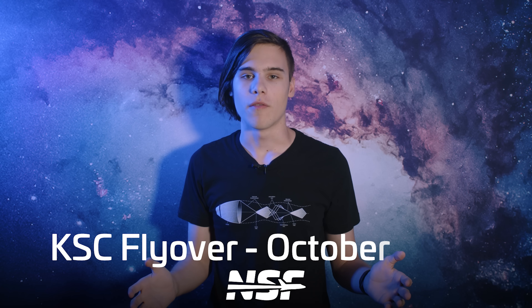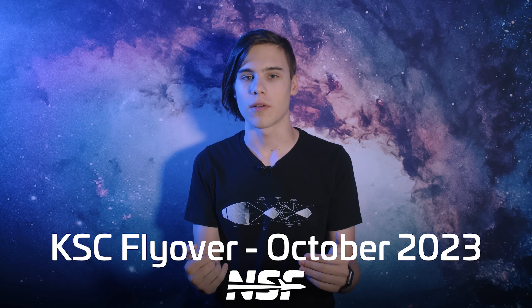As usual with these flyovers it's not just my face you get to look at. I'll be going over the latest with the arrival of Artemis hardware. Sawyer will be taking a look at SpaceX, but first up is Adrian with Blue Origin.